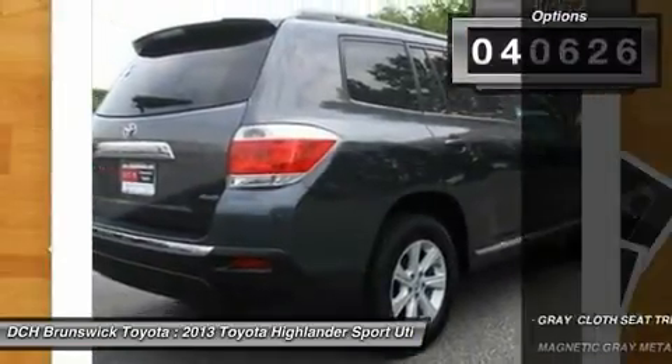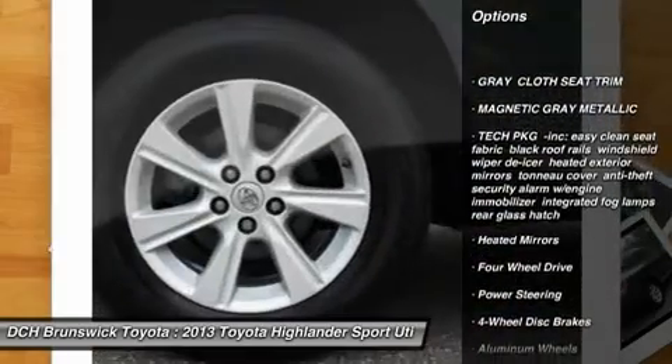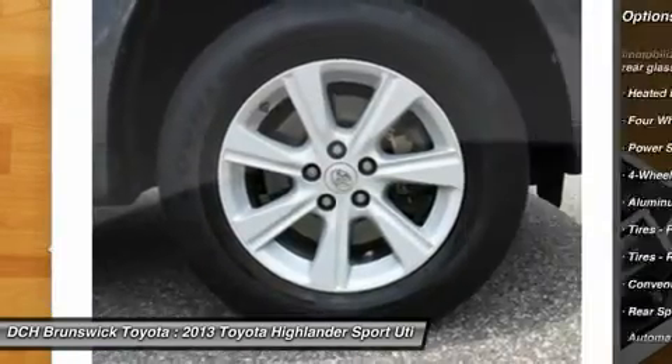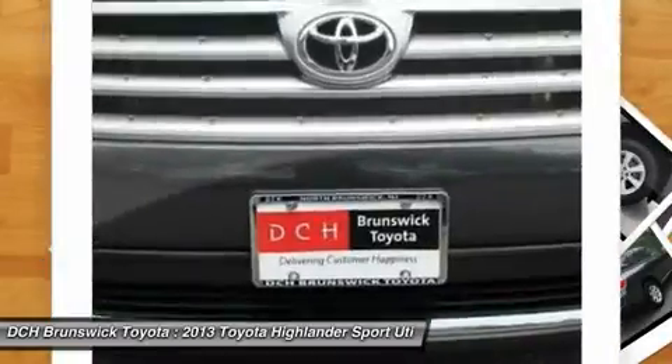Here are some of this vehicle's great options: backup camera, steering wheel audio controls, keyless entry, anti-lock braking system, Bluetooth, adjustable steering wheel, power steering, four-wheel drive, cruise control, aluminum wheels.